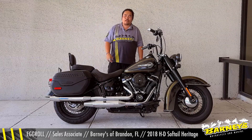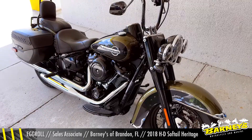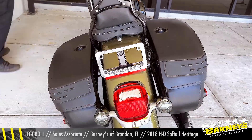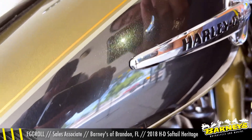Eggroll here at Barneys & Brandon. Today I want to talk to you about this great American piece of iron right here. It is a pre-loved 2018 Harley-Davidson FLSTC, aka a Harley-Davidson Softail Heritage. Let's talk about that.